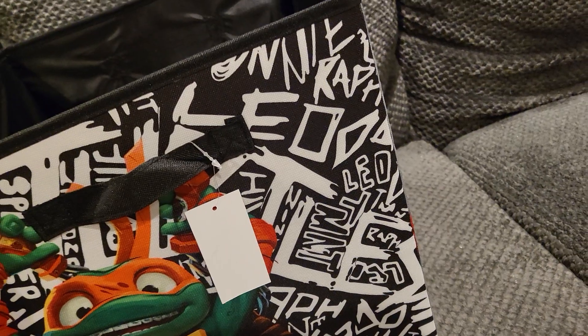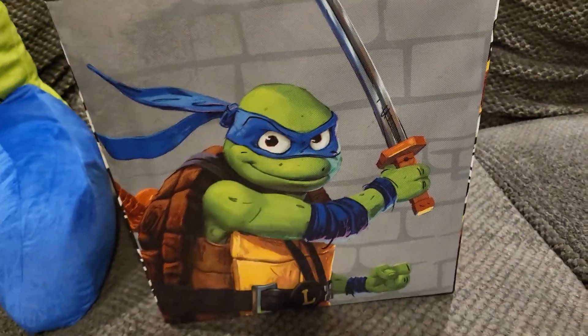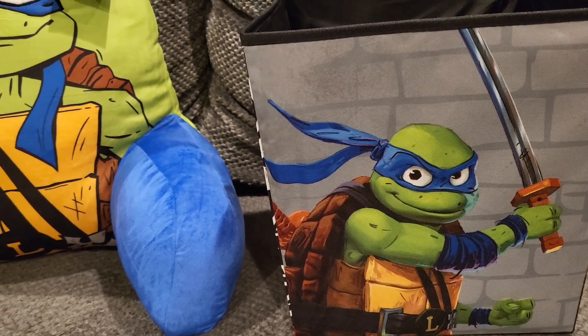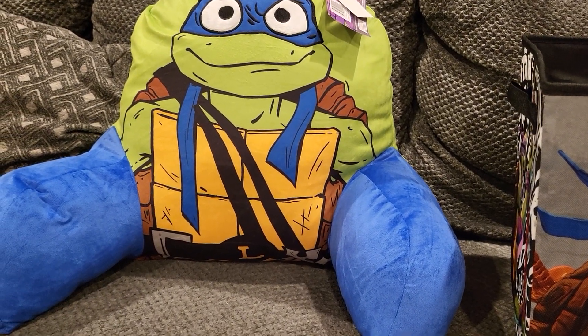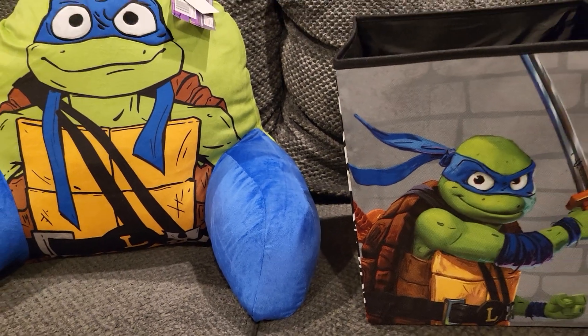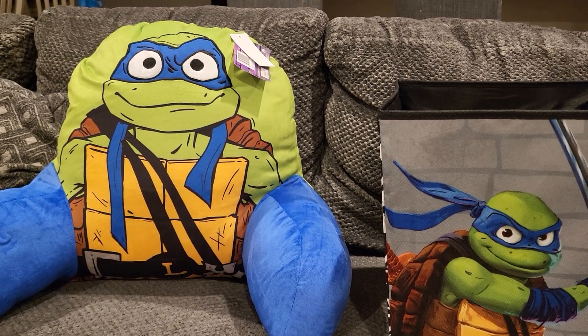Leo is pretty big on there — pretty awesome. So I finally got some of my Target purchases. Once I get the other stuff from Target I will definitely do a quick little video. Super excited for the movie and I'm loving all this new merchandise. As always, let me know what you guys think and we will see you next vid — peace.